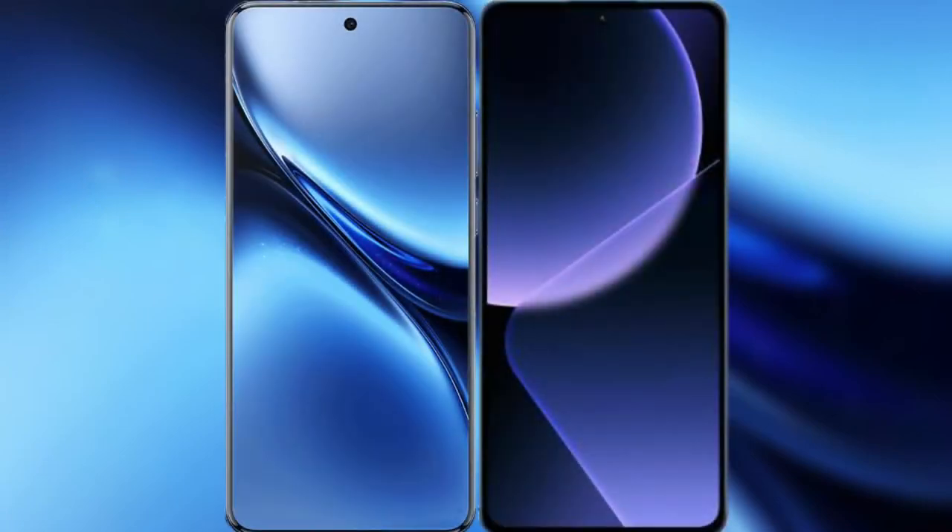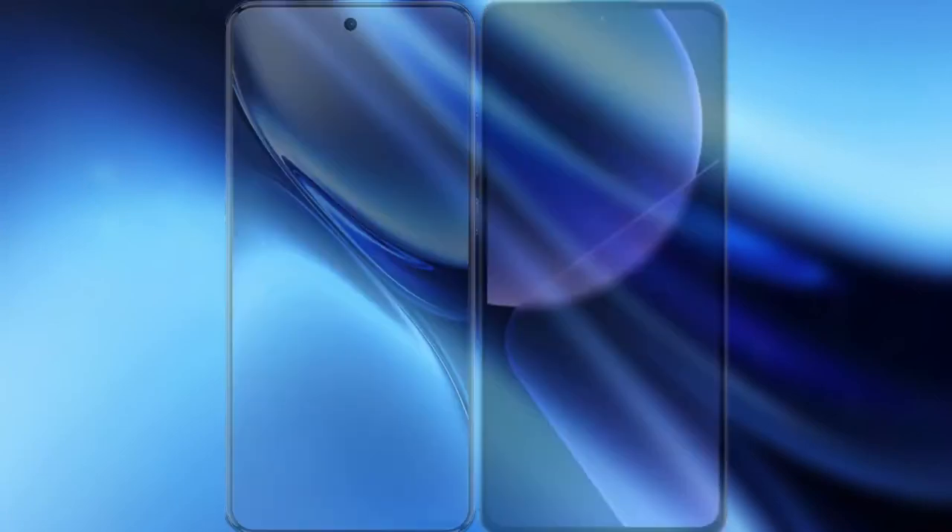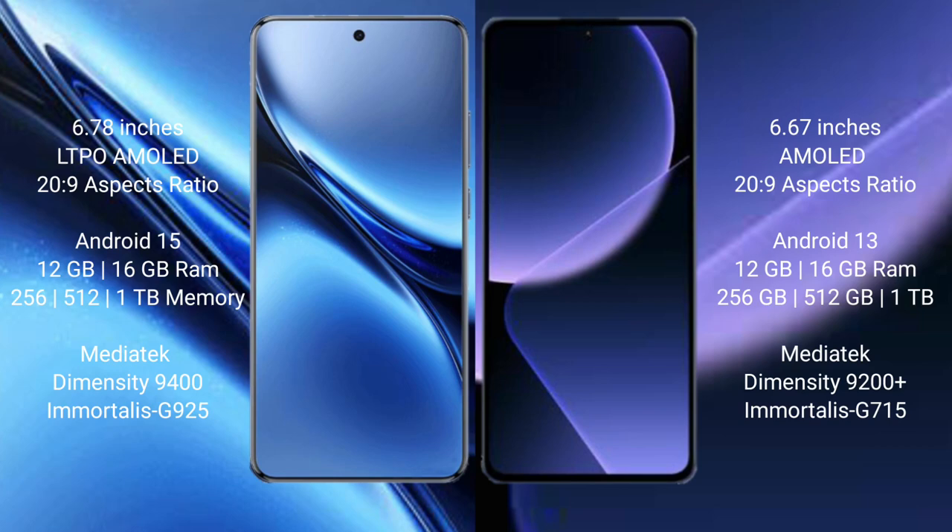I will compare the new Vivo X200 Pro with Xiaomi 13T Pro. Vivo X200 Pro features a 6.78-inch LTPO AMOLED display. Xiaomi 13T Pro features a 6.67-inch AMOLED display.